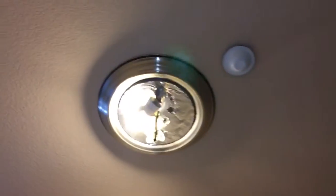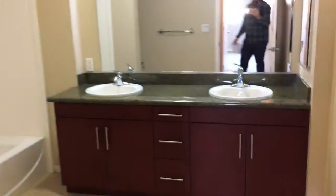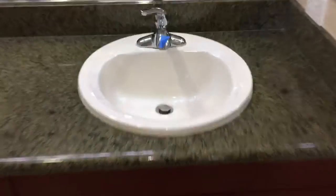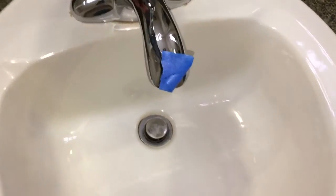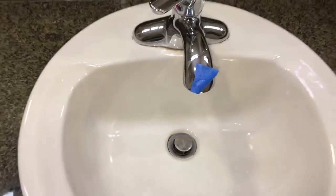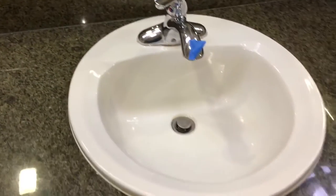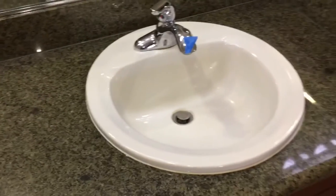In here, we have one light bulb out — I took off the cover there. In here, the pop-up drain is really hard to use, so we definitely want to have a plumber come out and fix this. I can check first if the handyman can fix it before we send out the plumber.